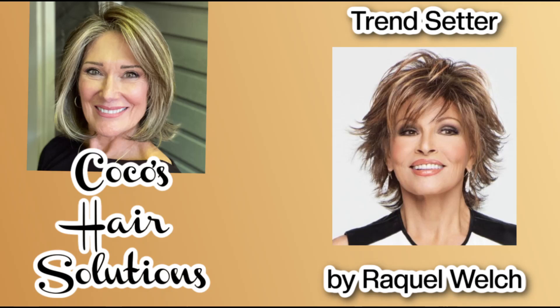Hi everyone, welcome to my channel. Today we're going to look at another Raquel Welch tried and true workhorse. Her name is Trendsetter. Welcome back — my name is Coco and this is Coco's Hair Solutions. So today we're going to be looking at a Raquel Welch wig by the name of Trendsetter. She is a very popular wig.